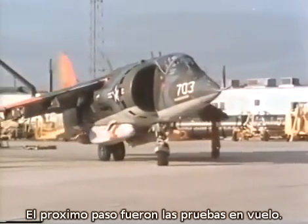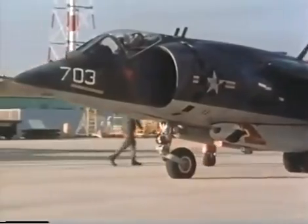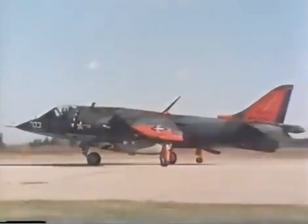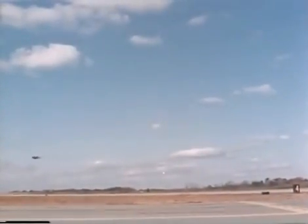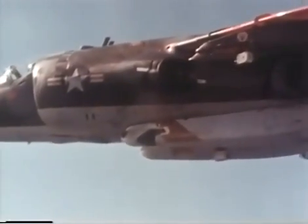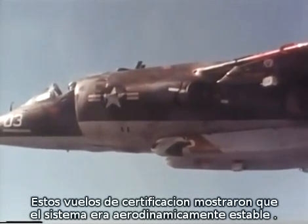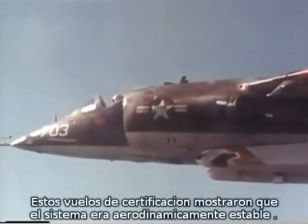Flight tests were the next step. These flight certification tests proved the system aerodynamically stable. During later flights, target practice rounds were fired to test the dynamics of the integrated system.